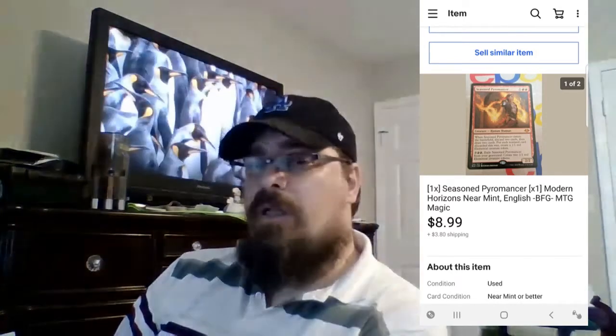Last week I talked about a bulk buy of Magic the Gathering cards that I got, and this was one that sold. This is one that came up as a good hit when I scanned it with the app I told you about in the last video. I sold this one for about $9 plus shipping.